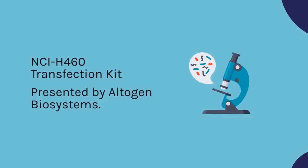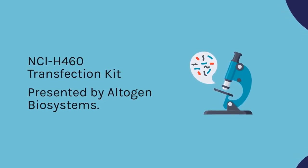CH-460 Transfection Kit, presented by Altogen Biosystems.